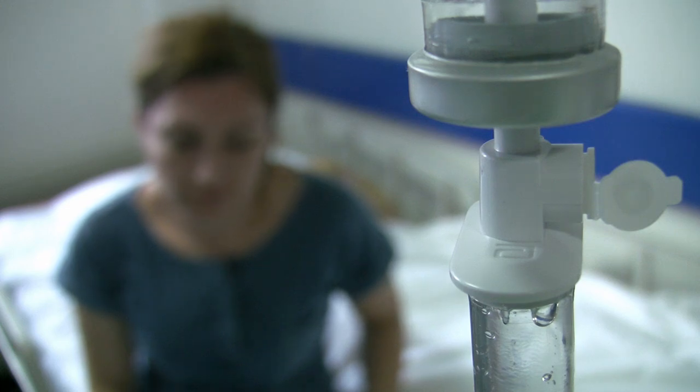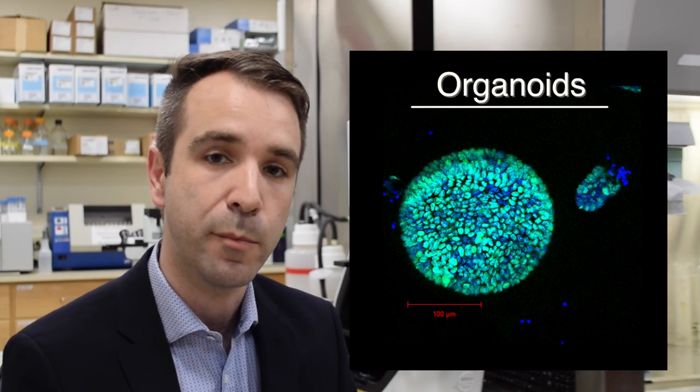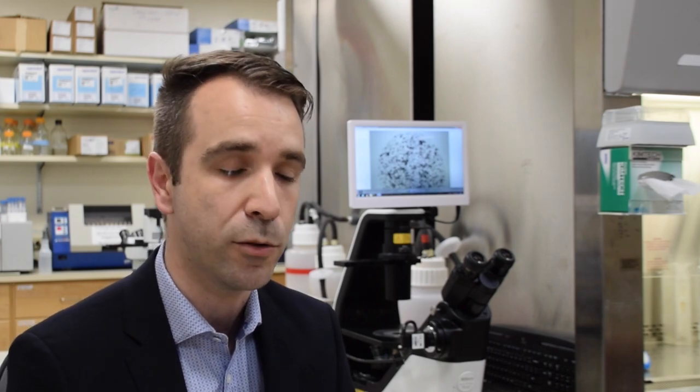One of the toughest decisions for a cancer patient is to select the right therapy to undergo after their diagnosis. We have taken an approach to generate models for every patient and characterize their therapeutic response using these models. We call these models organoids because they grow just like mini organs in a dish, and they're derived from cancer cells that are taken from either surgical resection or biopsy taken from the patient at the time of diagnosis.